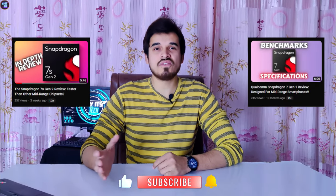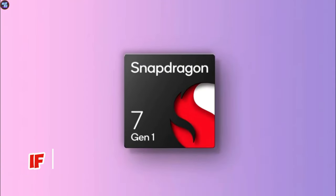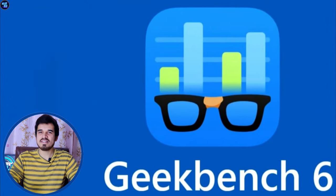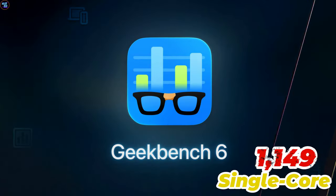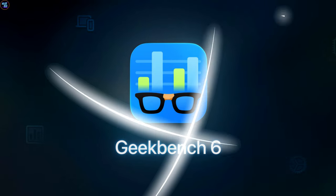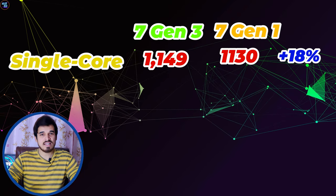I have reviewed both of these chipsets — you can find links to the reviews in the description. This chipset also does well in the Geekbench 6 benchmarks. Geekbench 6 highlights a single-core score of 1,149 and a multi-core score of 3,384, showcasing its processing capabilities. The single-core scores are about 18% faster than its predecessor, the Snapdragon 7 Gen 1.